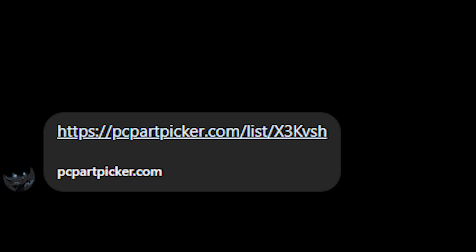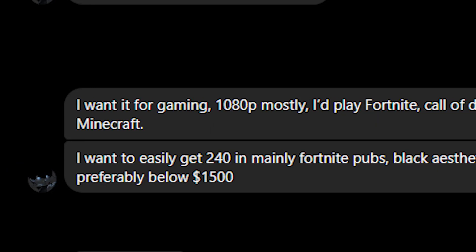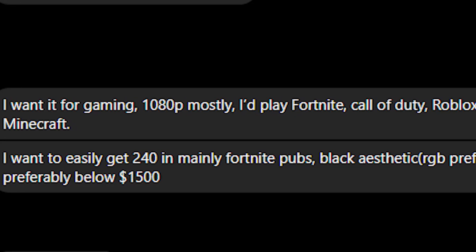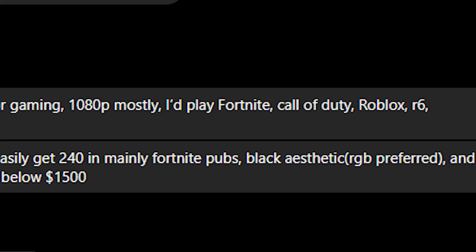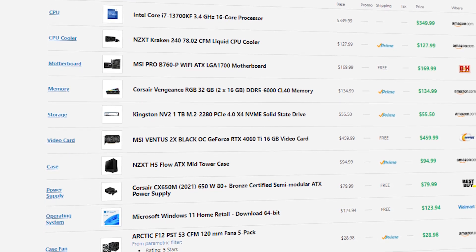We have Anthony, who sent me his PC Part Picker list and told me: I want it for gaming at 1080p, mostly I play Fortnite, Call of Duty, Roblox, Rainbow 6, and Minecraft. I want to easily get 240 fps or more mainly in Fortnite — public matches, black aesthetic — with RGB preferred. He's preferably below $1,500, which is totally possible, but let's see what he's got.